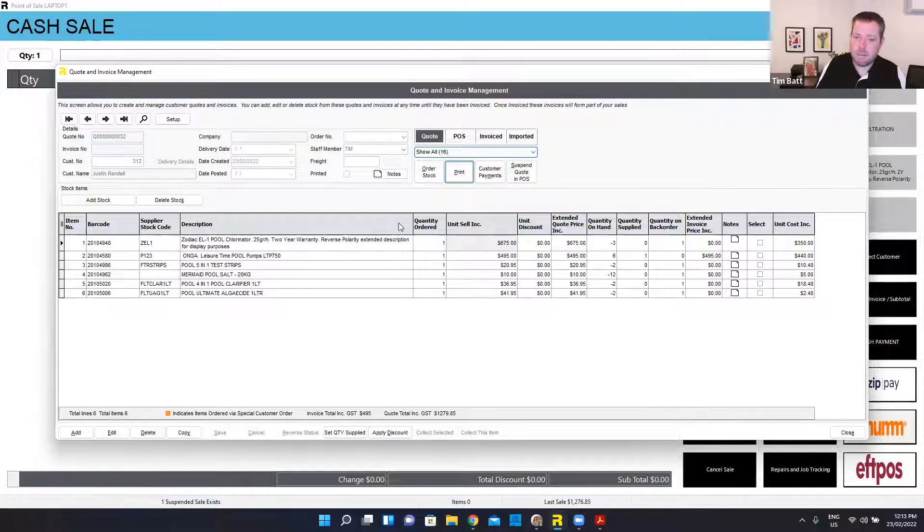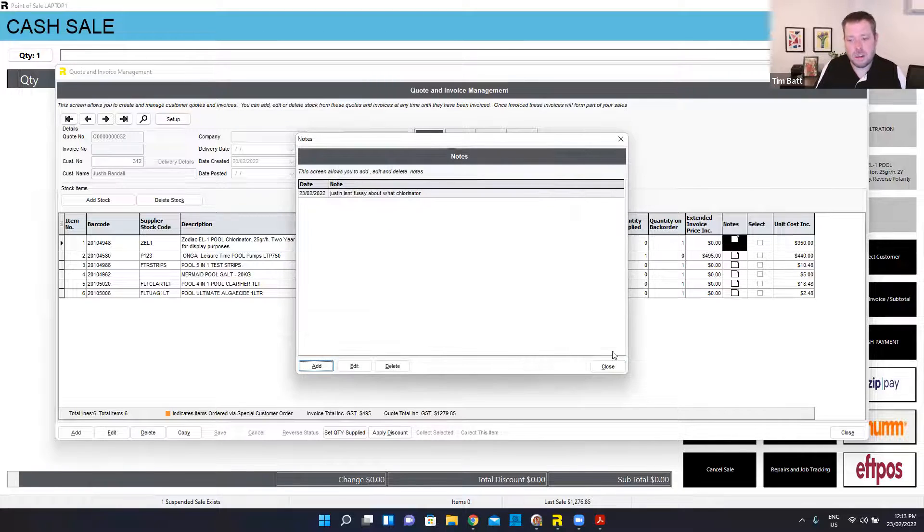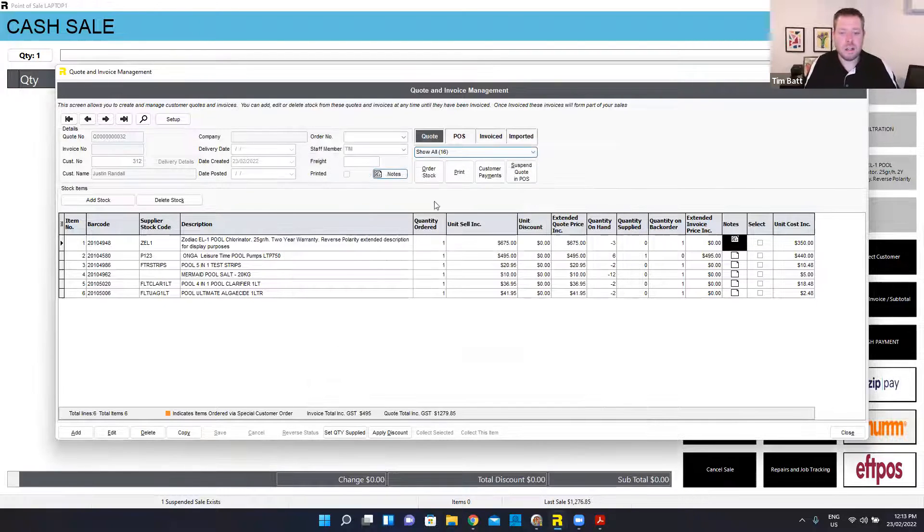While I'm back in this screen, I've got a heap of different options. I can come in here and apply a discount to the overall quote, or go through and discount each product separately. I might even put a note against a specific item — for instance, 'Justin isn't fussy about what chlorinator'. So if he does go ahead and I need to substitute that, I know he's going to be okay with it. I can also go to notes across the top here and put more generic notes against the quote or invoice itself — like who's building the pool, when it's going to be done, and all that sort of stuff. You can track all of that in there.